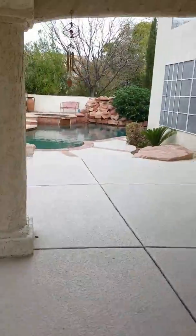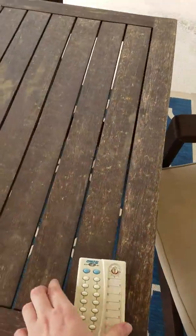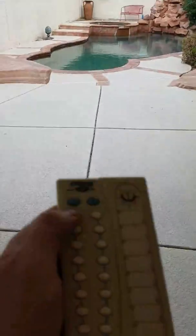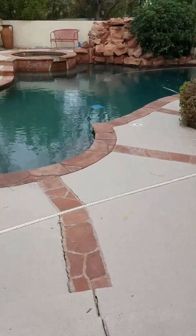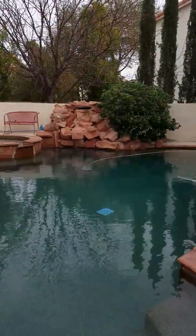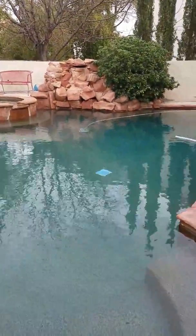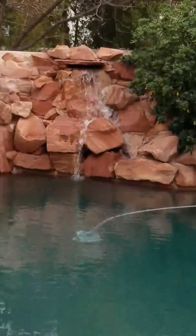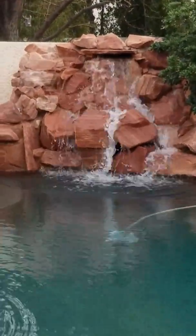Yeah, the pool is over there. This is the remote that does all the pool stuff, and I just wanted to show you guys the waterfall. I have it upside down — don't judge me — but you'll see it. So it kicks on, and then yeah, that's the waterfall.